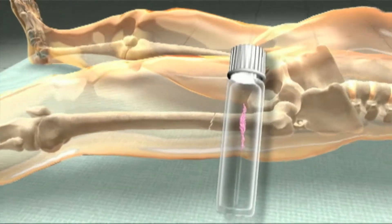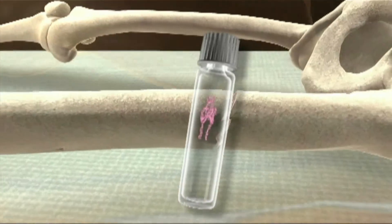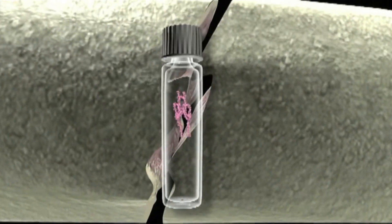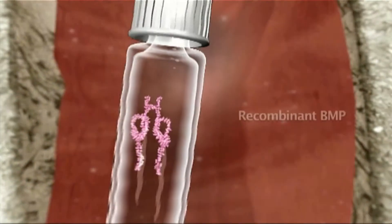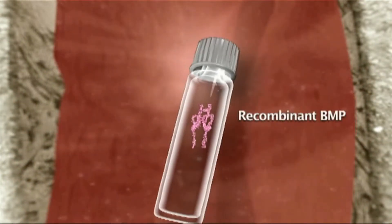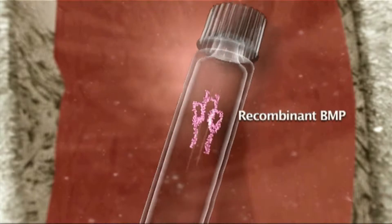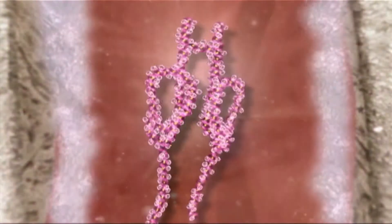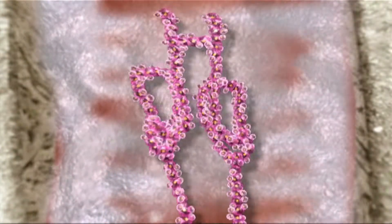Products that contain recombinant BMPs induce bone formation by delivering a high dose of a single osteoinductive protein to the site. Release of the recombinant protein occurs almost immediately following implantation of the device, accelerating the bone formation process by achieving a critical concentration of growth factor at the site right away.